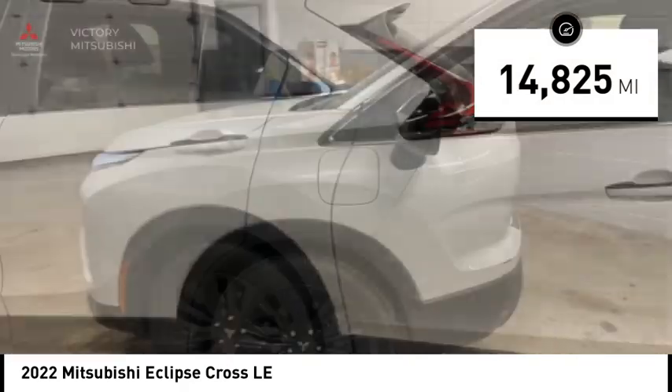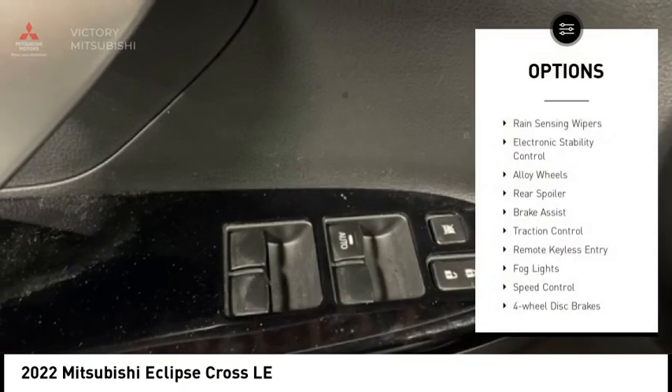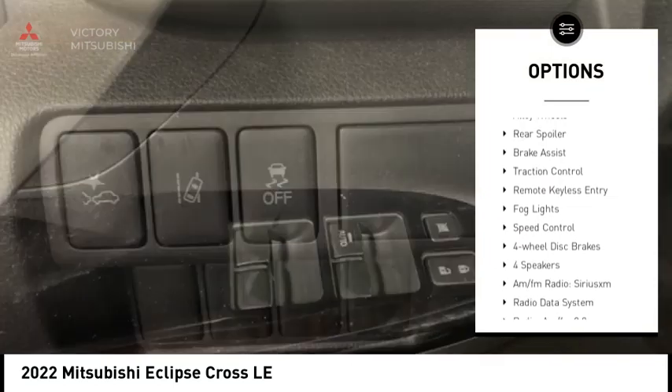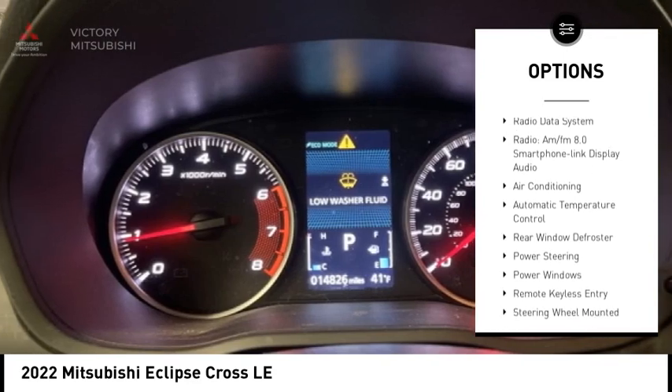This vehicle has less than 15,000 miles. Here are some of this vehicle's great options: rain-sensing wipers, electronic stability control, alloy wheels, rear spoiler, brake assist, and traction control.